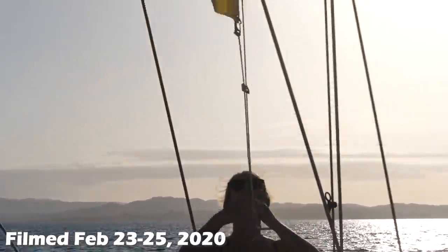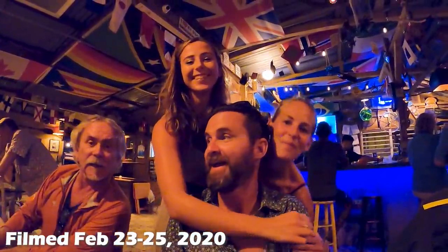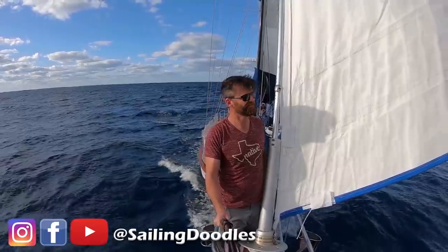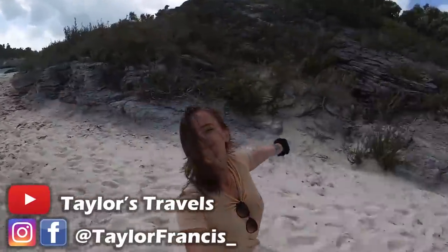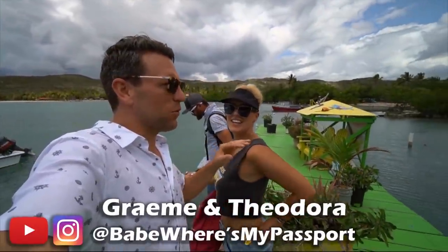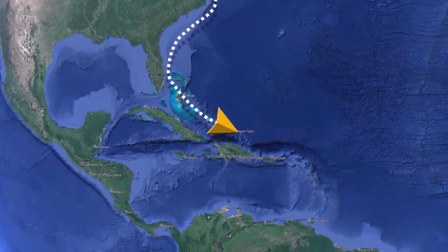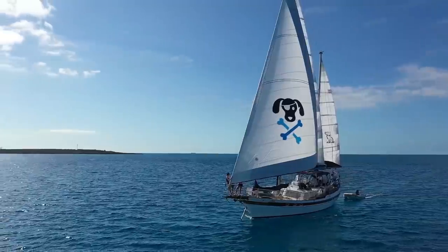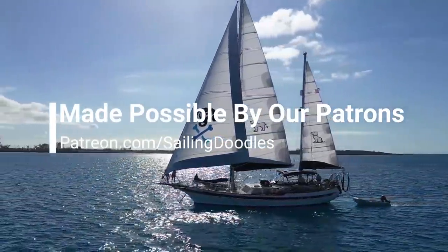In this Sailing Doodles, we make it into Puerto Rico where we have some very expensive problems with customs. We meet some old friends and do some work on the boat. This season of Sailing Doodles features Bobby, Taylor, and our special guest for the next few weeks, fellow YouTubers Babe, Where's My Passport? So follow along on our journey as we set sail for the Caribbean in our 1989 CT56. This channel is made possible by our patrons — thank you so much.